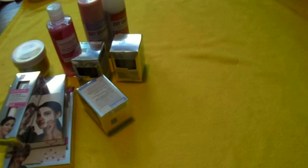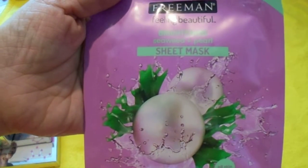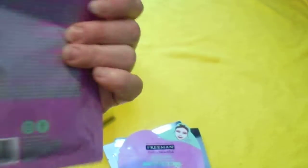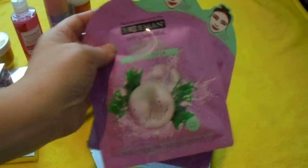Now the last items are face masks. This is Freeman Brightening Seaweed and Pearl Sheet Mask. One of the ingredients — it's kind of hard to read — is pearl powder. So I bought two of these to give a try.